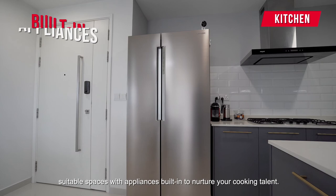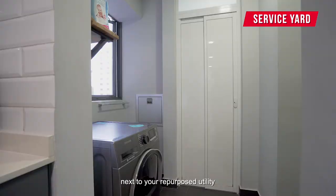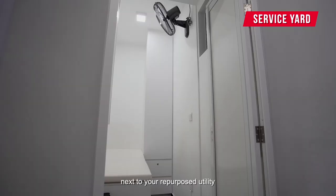The service yard sits at the back, next to your repurposed utility that comes complete with a customized bed and wardrobe for your helper.